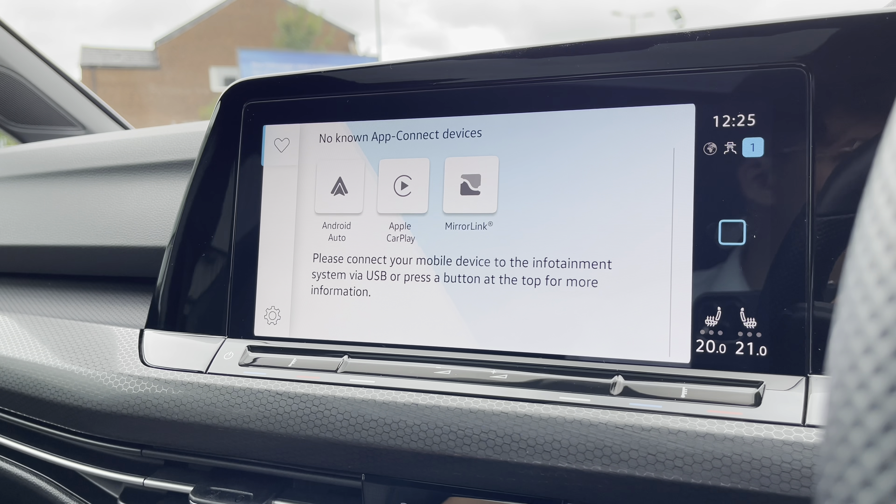Thanks for watching. This has been the outstanding approved used Volkswagen Golf GTI, currently available at Olden Volkswagen, that does include a minimum of two years Volkswagen approved used warranty alongside flexible finance packages available. To get yourself a tailored finance quote or book yourself in for a test drive, please get in touch on 0161 825 8520. We're more than happy to provide more information on this vehicle.